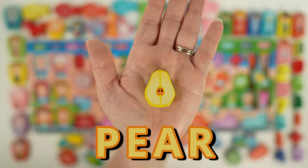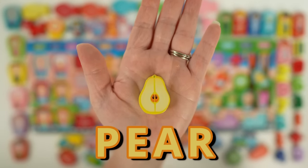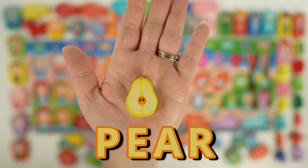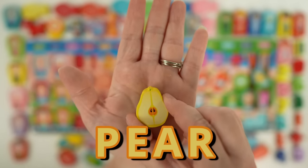Next we have a pear. Pears grow on trees and may be yellow, green, or red. Our pear is yellow and has one, two seeds. Pears have been grown for thousands of years, and they're often eaten raw.